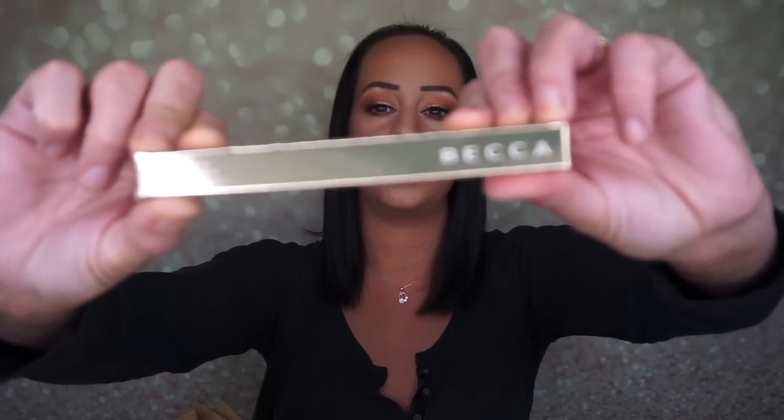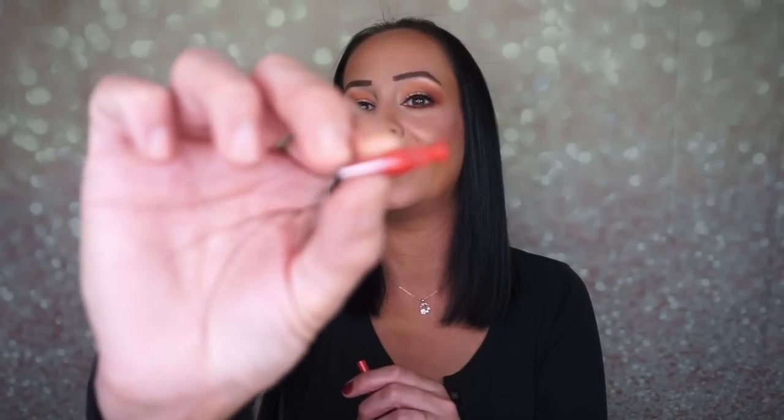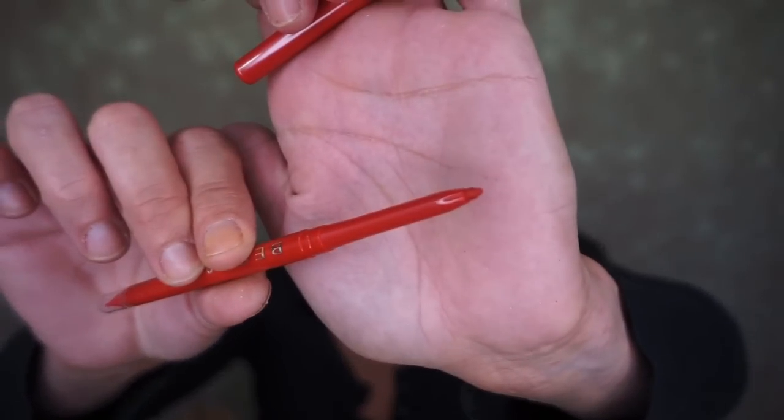I'm currently wearing a lip liner as a lip color. The next one is the Becca Ultimate Lip Definer in the shade Fun. It has a little sharpener at the end - already fancy. The shade is a coral red or bright red - that's beautiful and so pretty.